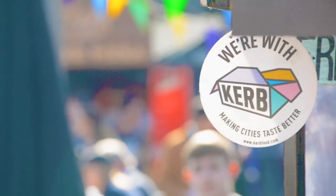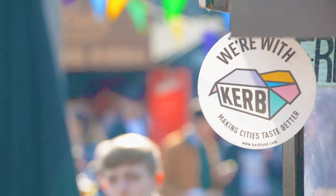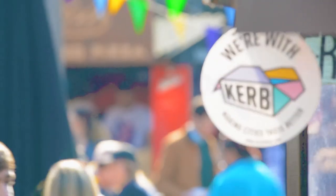We're here at Camden Market, one of London's top tourist attractions, and we've invited the 34 street food vendors of the fantastic Kerb Food Group to replace their old halogen and fluorescent lamps with our new LED Real Colour spotlights.